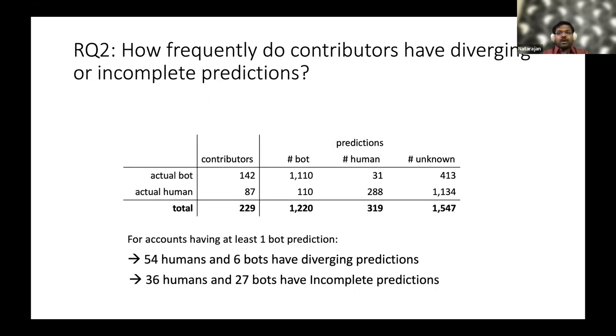To answer research question two — how frequently contributors have diverging or incomplete predictions — we took accounts predicted as bot at least once, finding 220 such accounts. From the ground truth, we found 54 humans and 6 bots had diverging predictions: 54 humans were predicted as bot in another repository, and 6 bots were predicted as human in another repository. Additionally, 36 humans and 27 bots had incomplete predictions — predicted as bot or unknown, but never as human.